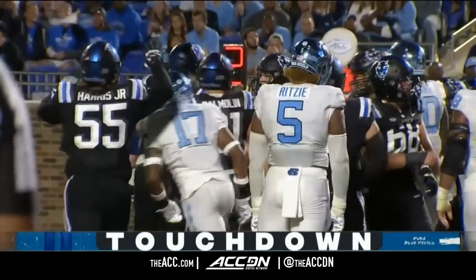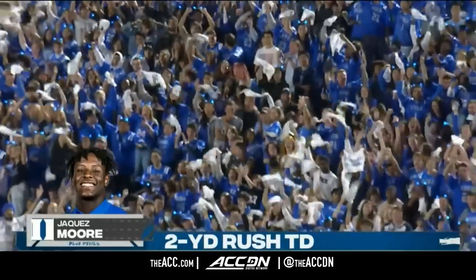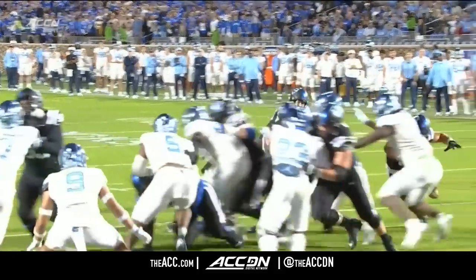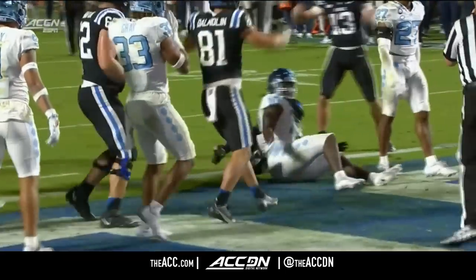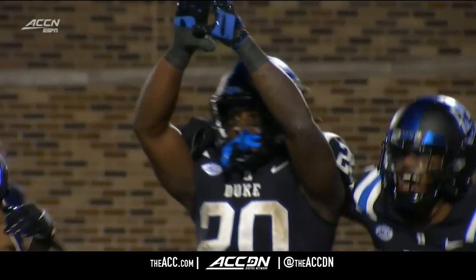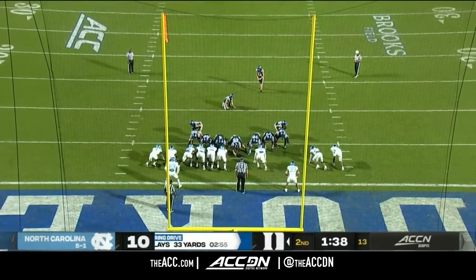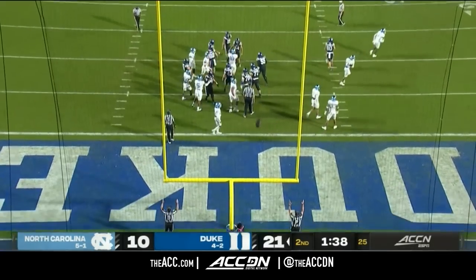Evans had a shot at him but couldn't break him, couldn't get to him before he crossed the stripe. Duke offensive line moves a big defensive line. For Carolina, Desmond Evans avoids the block but he's on the back side — there's only so much he can do. His second rushing score of the year. Charlie Hamm to make it an 11-point game.